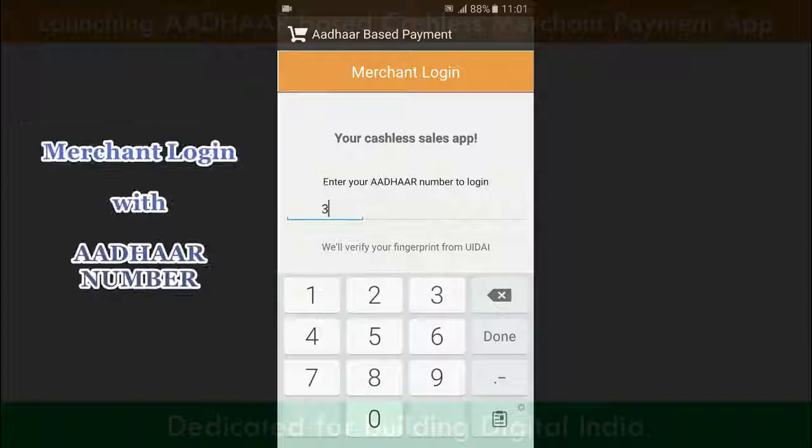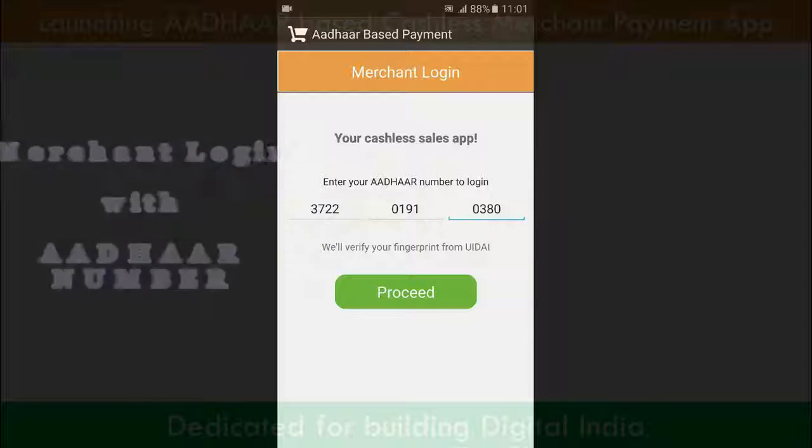Our registered merchant, Ram Kumar, is logging into the system with his Aadhaar number and authenticating with his fingerprint.